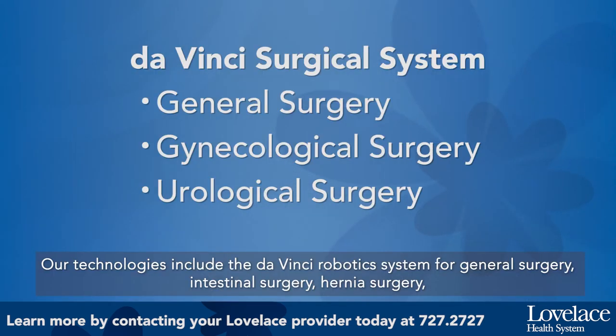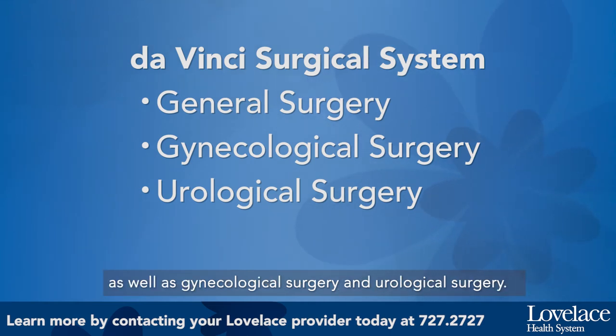Our technologies include the da Vinci robotic system for general surgery, intestinal surgery, hernia surgery, as well as gynecological surgery and neurological surgery.